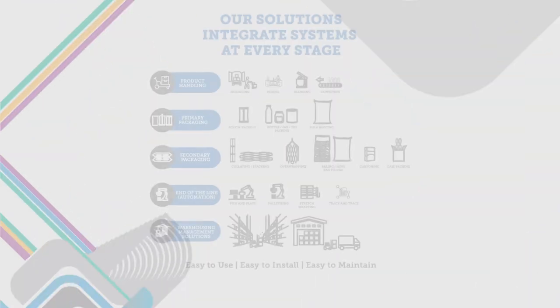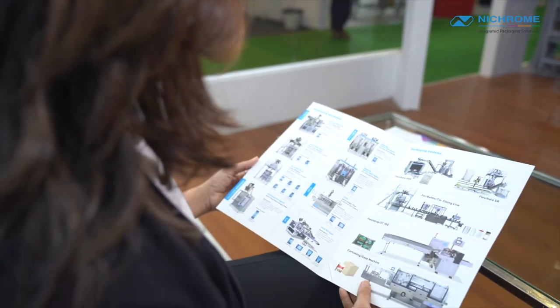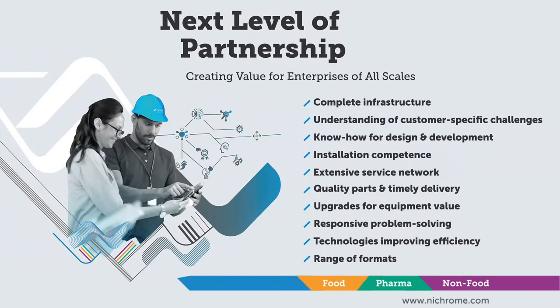Nikroom offers end-to-end solutions across a varied range of applications, which include food, pharma, and non-food items. Apart from this, we always strive to bring a lot of different technologies into the Indian market, and to do so, we partner with several international brands as our technology partners and represent them here in India.